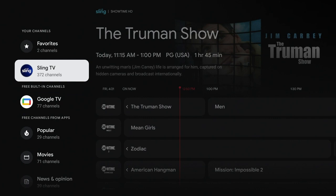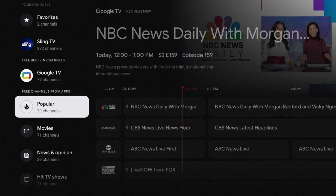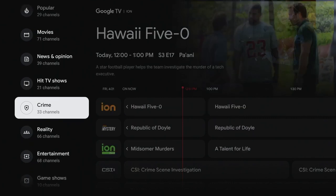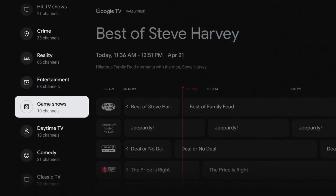Up here, you'll see Sling TV. Sling TV channels don't come free on this system, but I just happened to have a subscription to Sling TV, so my Sling TV channels are also displayed in this live section. And that's really cool because it is a live TV service that works with the Google TV setup.